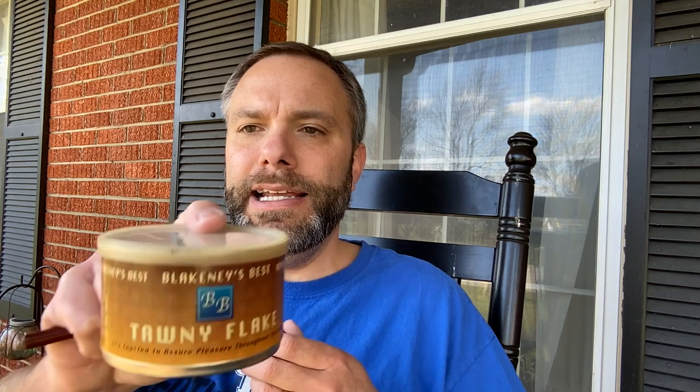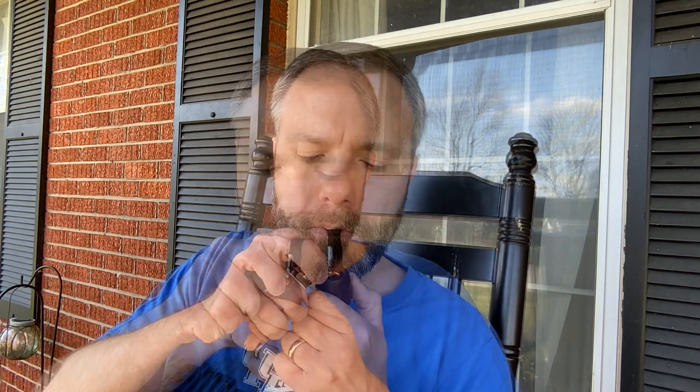I'm going to break some of this up here. I'll get the pipe loaded, and then I'll be back with you here in just a moment. Alright everyone, got my pipe loaded up here, getting ready to enjoy some McClelland's Blakeney's Best 20 Flake. Smells just fantastic. We're going to get it lit here. Got it lit up. Trying to get it moving.